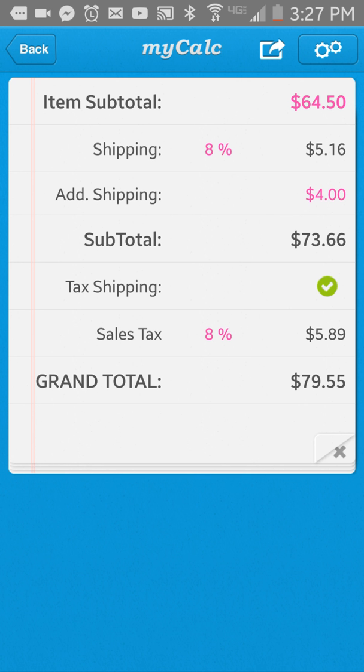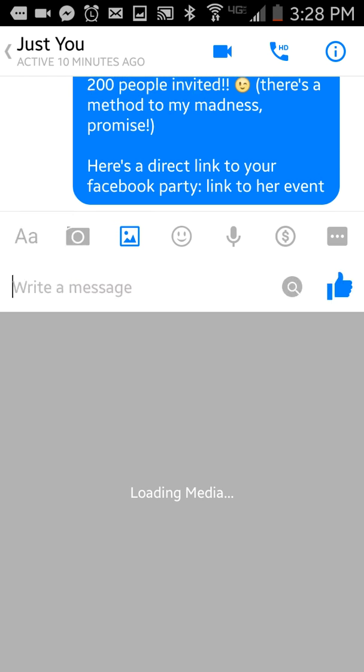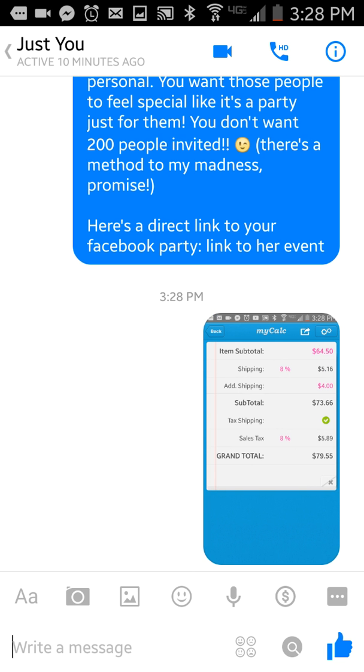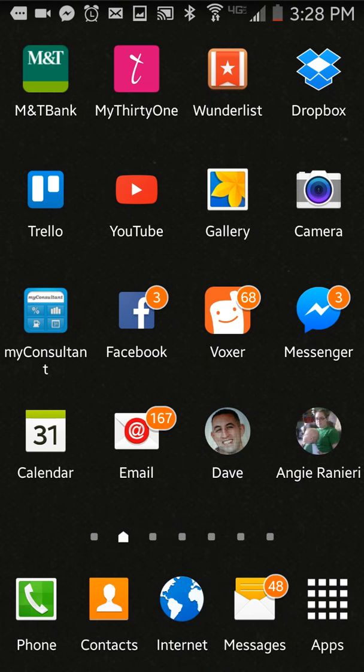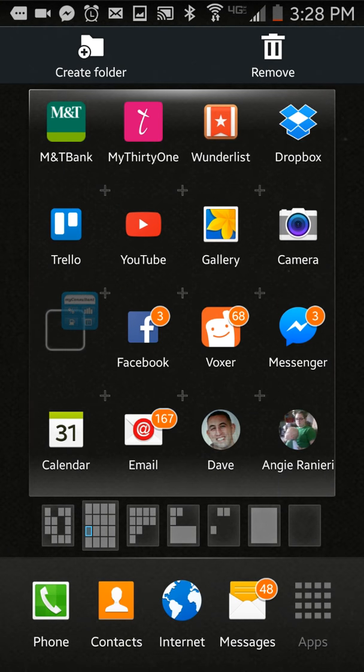This is what I do at the party. If I'm at home and a hostess messages me a subtotal for one of her orders and she doesn't know how to figure it out, all you have to do is take a screenshot of your screen. I'm going to do a screenshot — boom. I saved the screenshot to my phone, then I go over to my messenger and send her the screenshot of the order. That is how long it took me to send her a total — seriously amazing. Now she has an image with a breakdown of the item subtotal, the shipping, the additional shipping, the sales tax, and the grand total — everything she needs to fill in that order form properly. So ladies and gents, that is My Consultant.